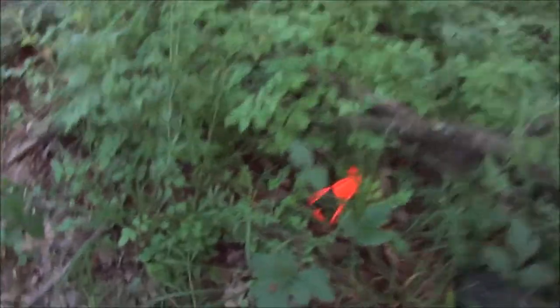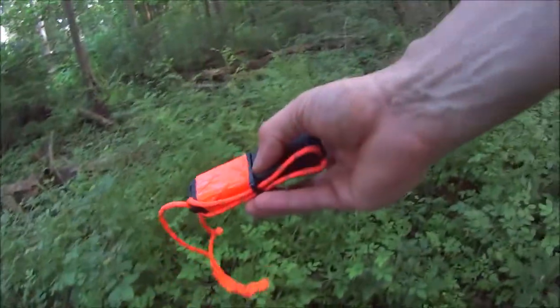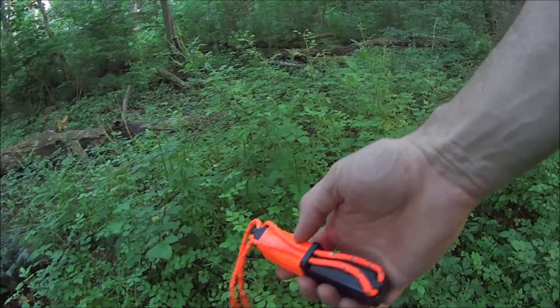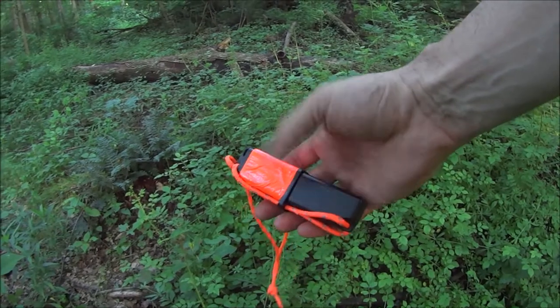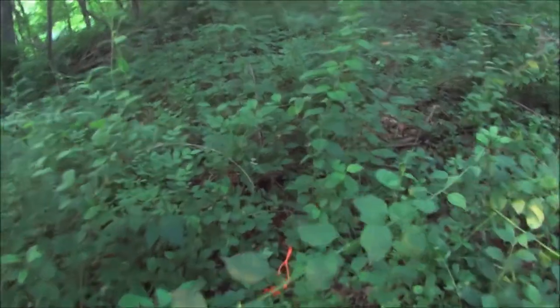Looks like somebody got themselves a survival makeover! Always give a little extra for those people who stayed to the bitter end - that's the best part of this whole setup. Extra duct tape - who doesn't love that? The visibility - well, there you go.